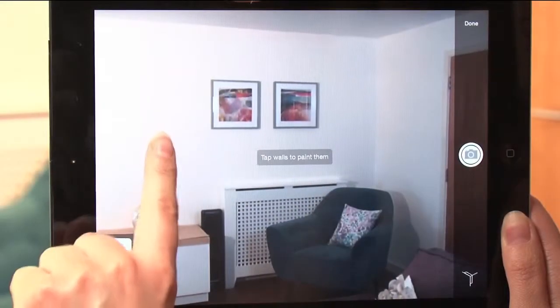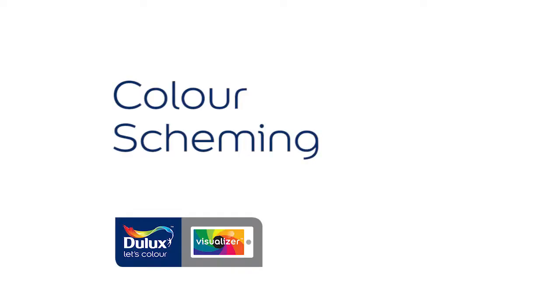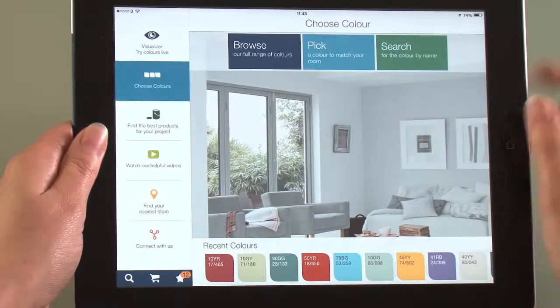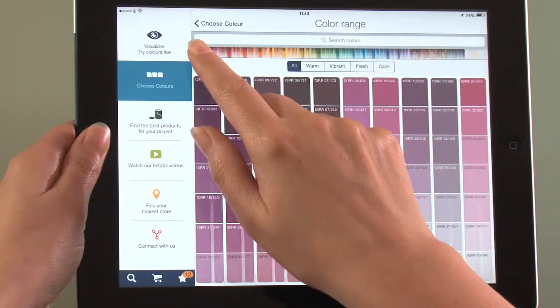Here are a few hints and tips that will help you get the most out of the Visualizer app. Another great benefit of the Visualizer is that it can also help you create colour schemes.